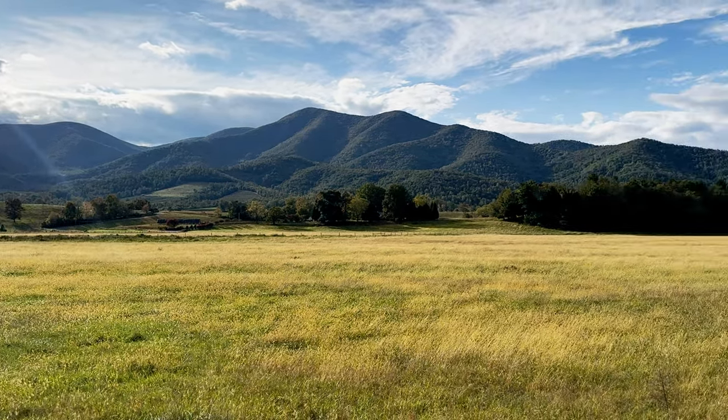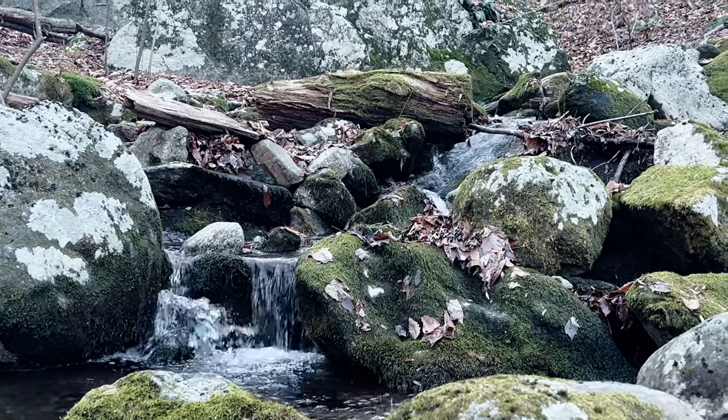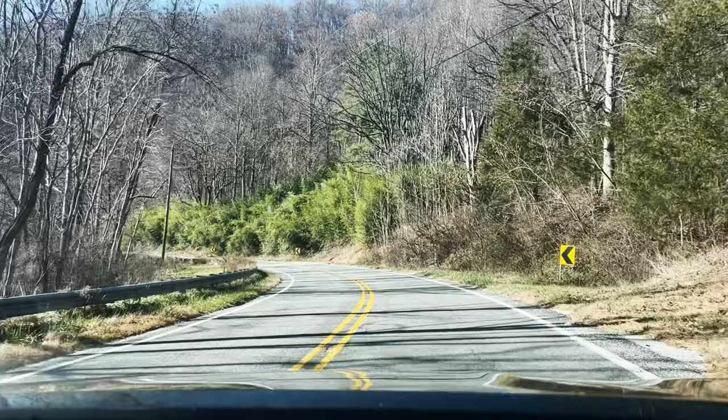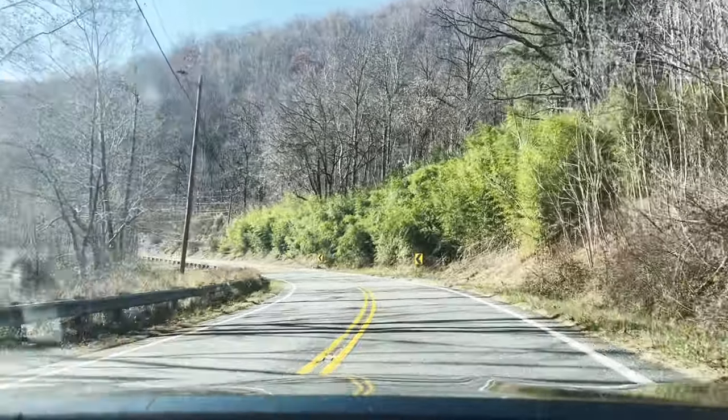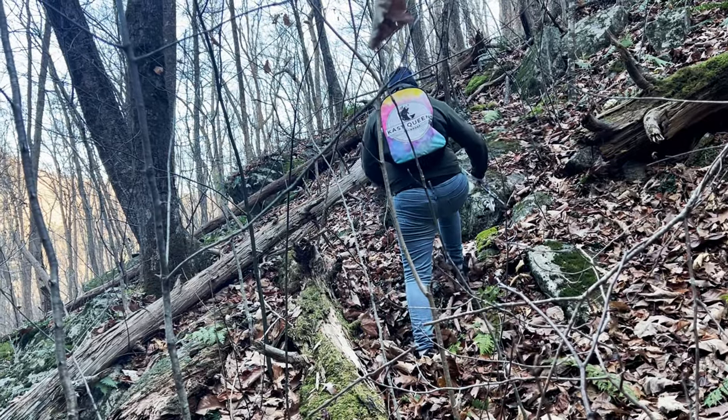Deep within the mountains of Virginia are hidden streams that house a special species of fish, the native brook. Today, we will be stepping into the unknown as we hike raw mountain terrain in our search for these native fish.